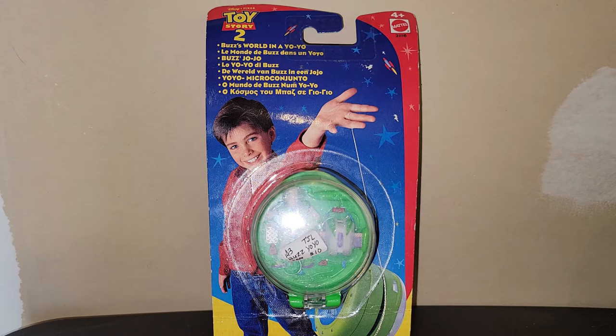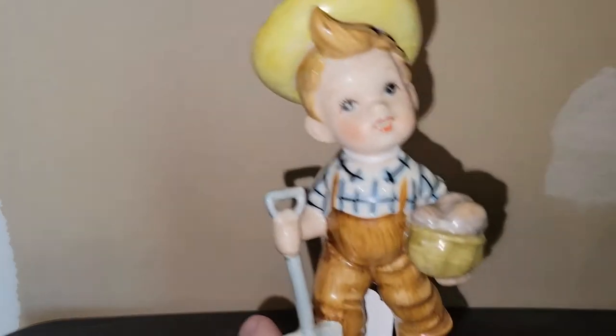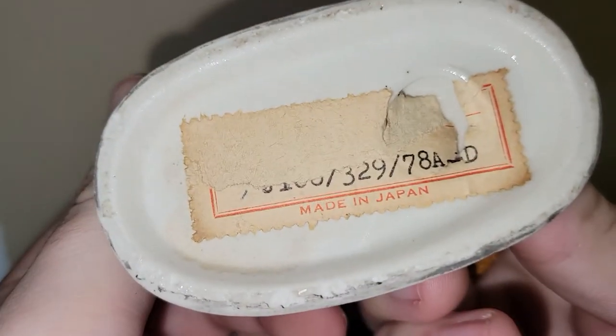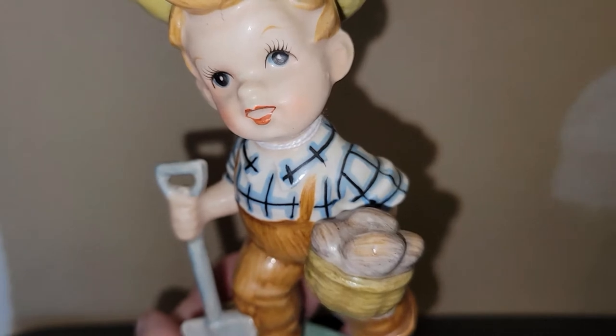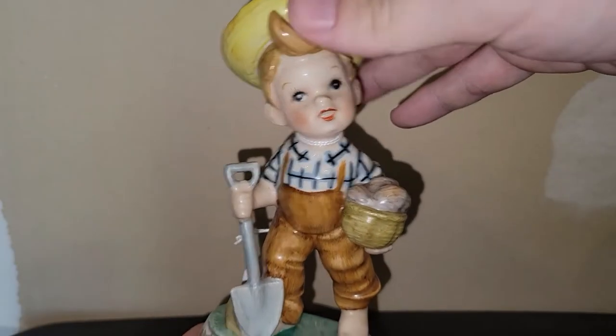Maybe I can find the Woody one brand new and sealed and list them together — you just never know what's out there. I found this guy here — I thought he was super cute, great for springtime. He's just a figurine, I paid $4.99 for him, and he is marked Japan on the bottom. He's a happy little boy and it looks like he just harvested some potatoes.